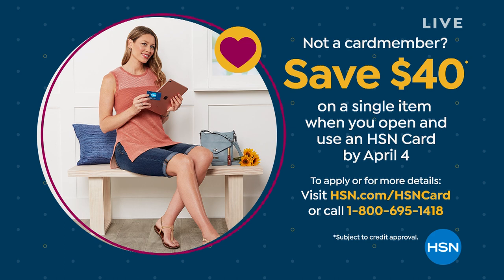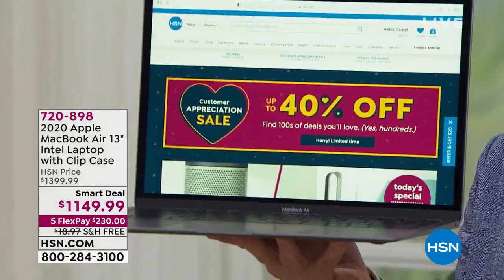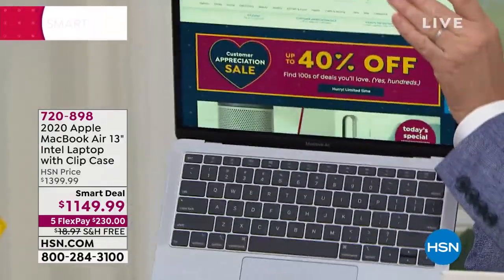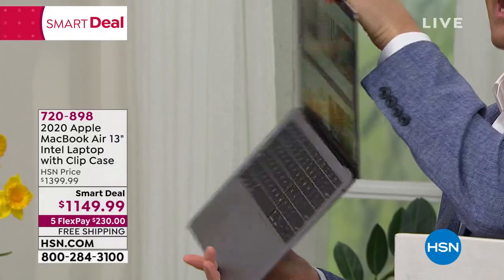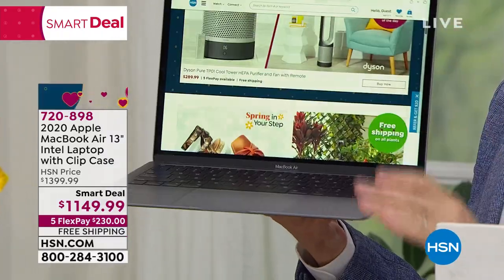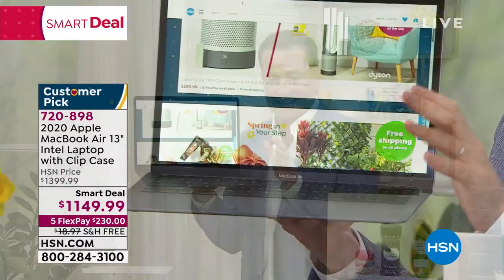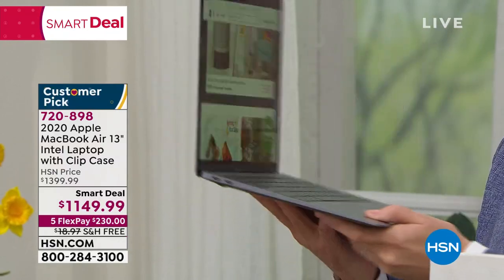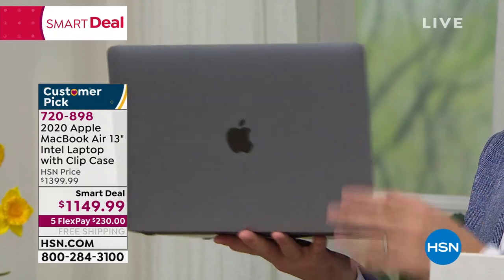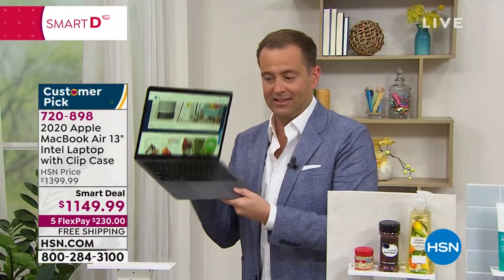Everything on Download builds toward one grand finale item — our download deal of the day. Today that's an Apple MacBook Air, a product we very infrequently present. We're offering this tonight only; the price expires tonight. It's our lowest price to date — down $250. Five FlexPay, free shipping. You can choose the case color: black, clear, blue, or red. Lightweight and just magnificent. If you've always wanted one for school or work, tonight is your night.